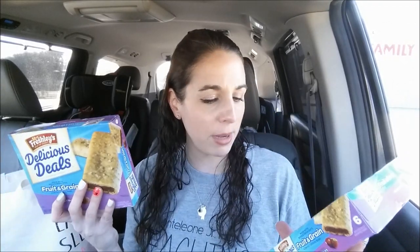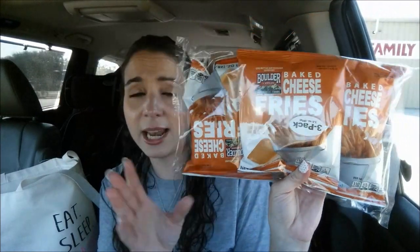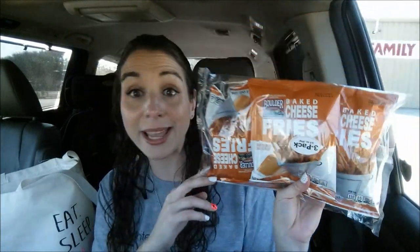Y'all know it's not a Dollar Tree haul without some food products. I got Mrs. Freshley's Delicious Deals bars — six in a pack, mixed fruit flavor. Trey is obsessed with these. Next I got a three-pack of Boulder Canyon baked cheese fries. Don't go to Dollar Tree when you're hungry because it's a mistake — I always go after work. These don't expire until December 22nd, 2017, and they just looked delicious. I love getting name-brand items in multipacks at Dollar Tree.